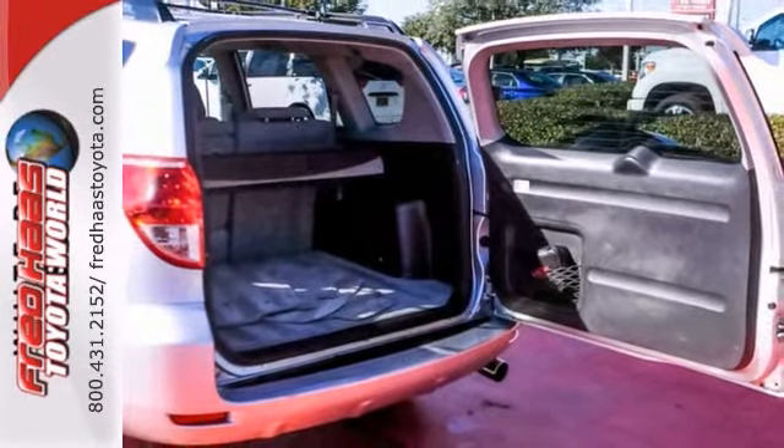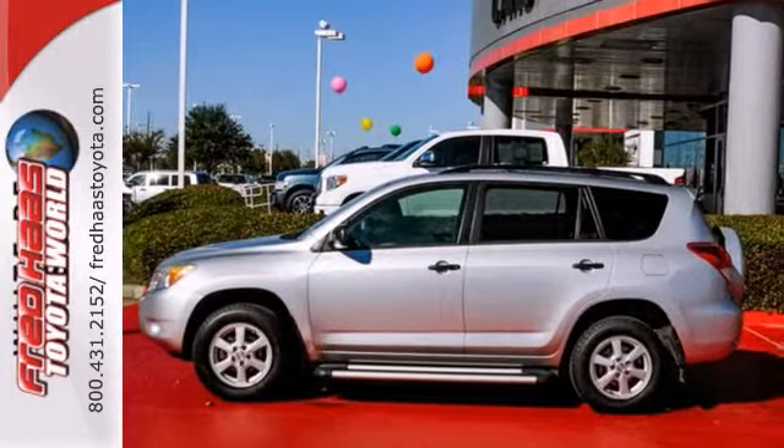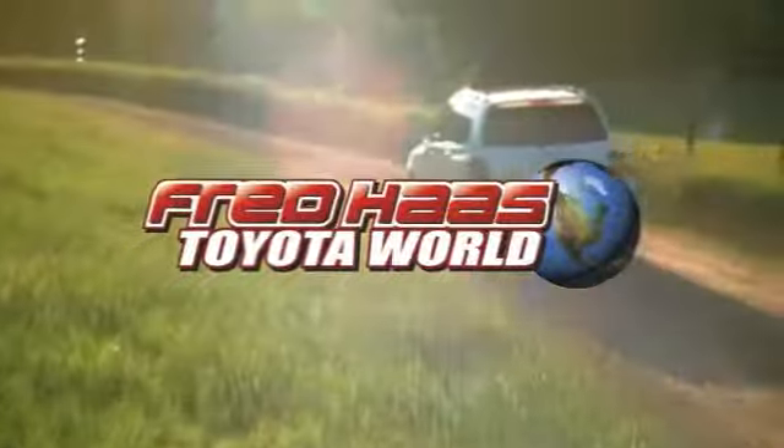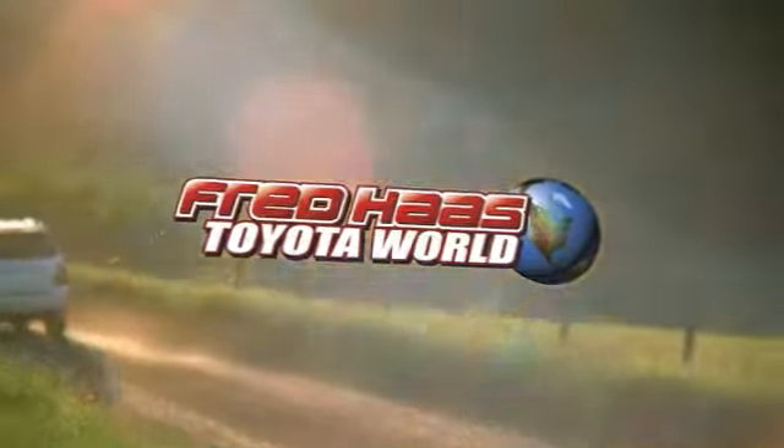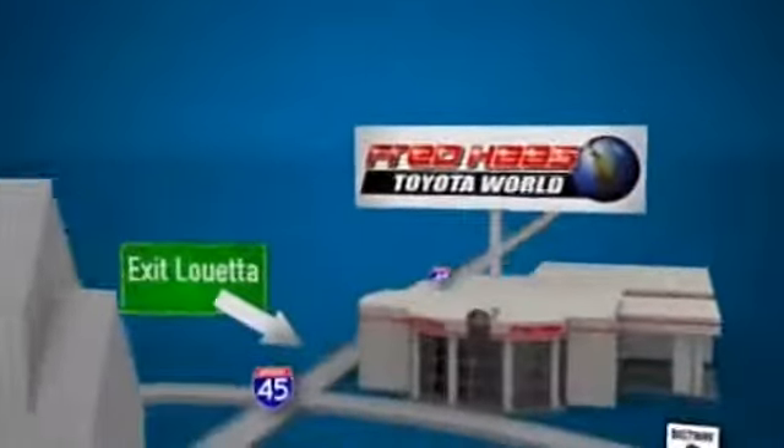The stability control and tire pressure monitor only make it more appealing. Come take a look. Fred Haas Toyota World has been a hallmark of our community for more than 40 years. Easy to find on I-45 North at Luetta, just two miles north of 1960.